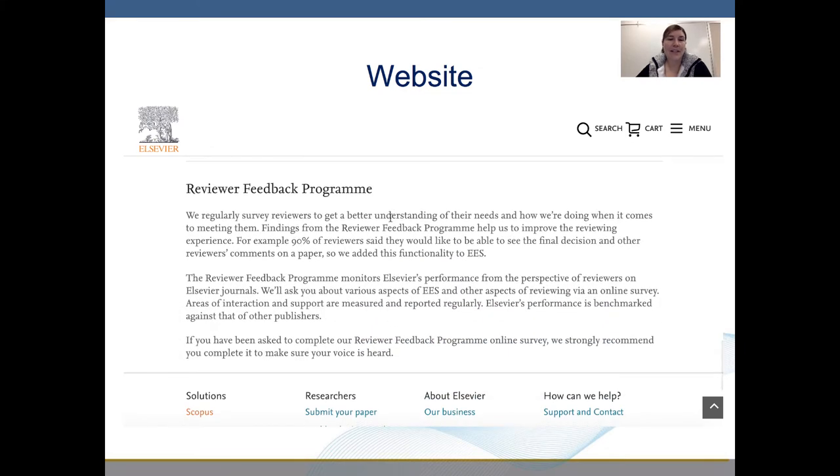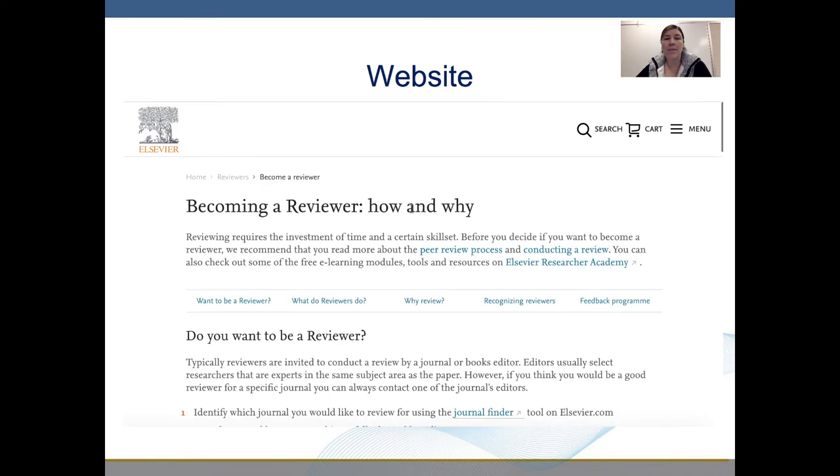And lastly, we see the reviewer feedback program. This is a specific website that I found simply with a Google search about how to become a peer reviewer, and this information is contained on a specific journal's website.